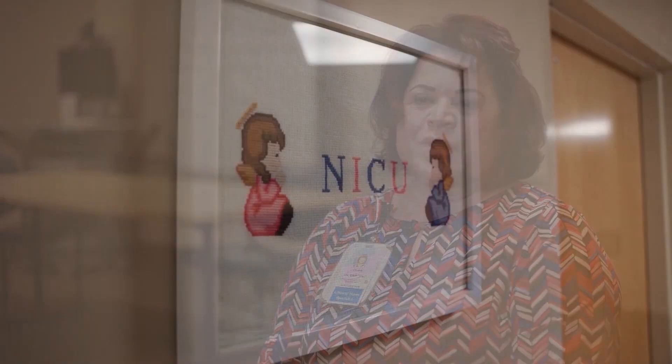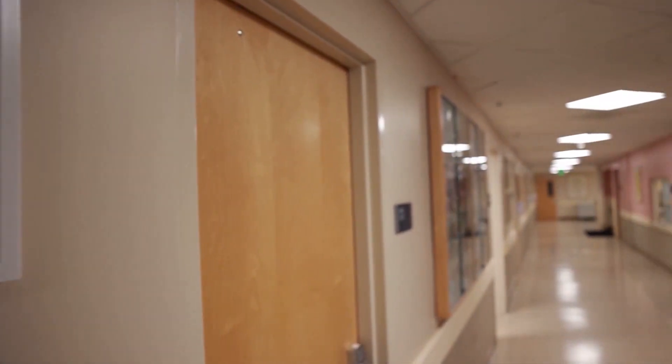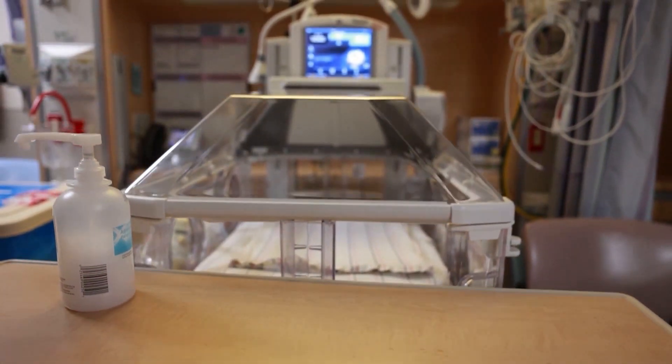Diana Cormier Farah has co-authored multiple medical articles over her years in health care. Recently, an article she co-authored was published in BMC Pediatrics, a peer-reviewed research medical journal.